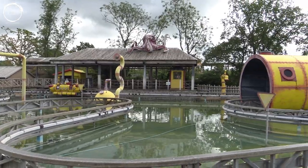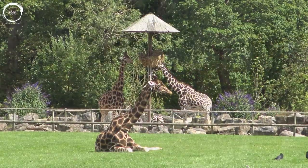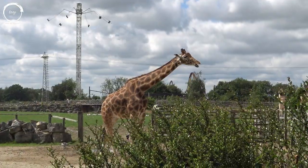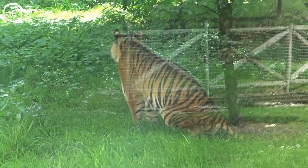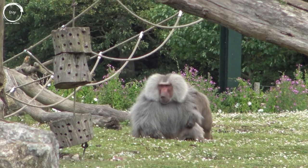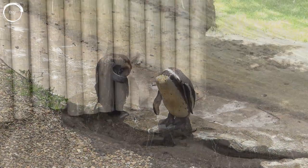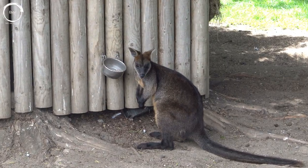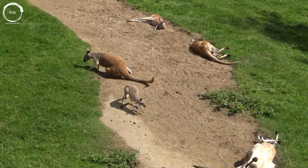In addition to the rides, Flamingoland also has a sizeable zoo with some really nicely thought-out enclosures featuring a wide variety of animals such as giraffes, tigers, lions, monkeys, rhinos, zebra, meerkats, penguins, kangaroos, wallabies and loads more. It's certainly worth setting aside an hour or two to explore this side of the park as there is plenty to see and experience.